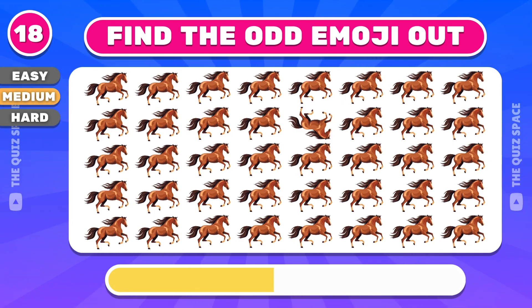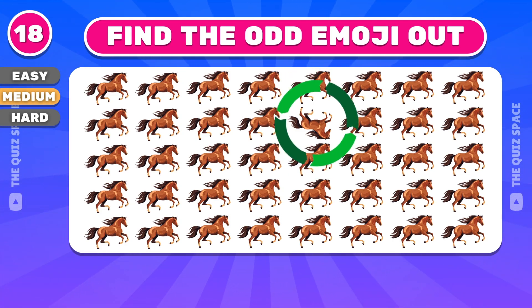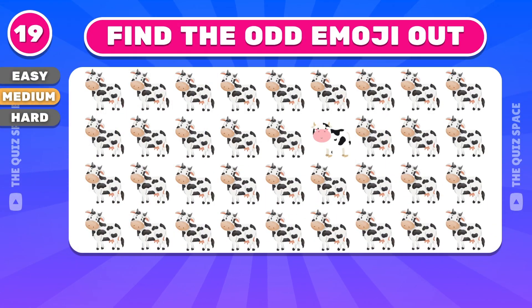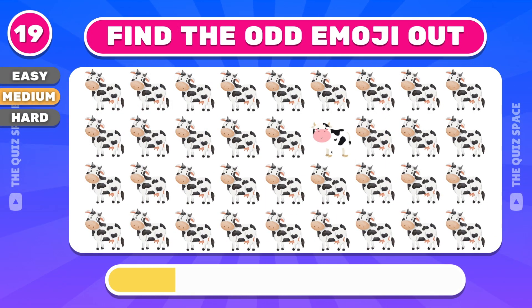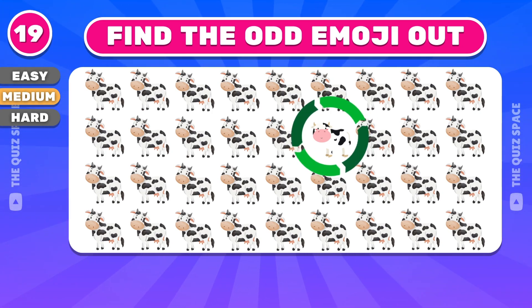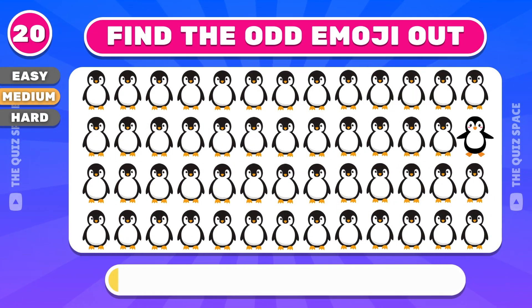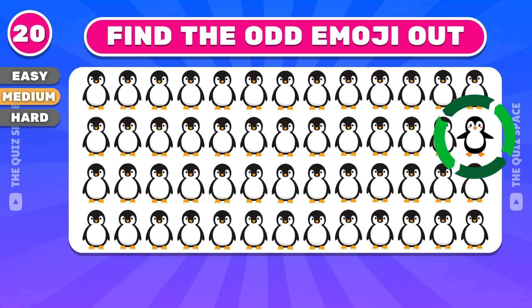I think I see this one. Let's continue with this emoji. You got that right. Which emoji looks different? The odd emoji is in the second row.